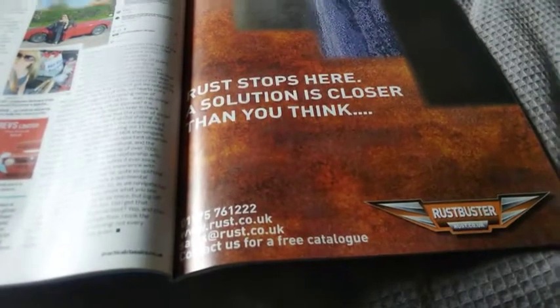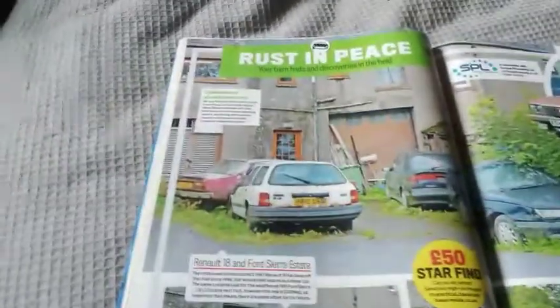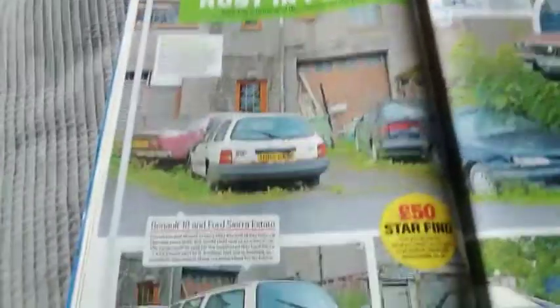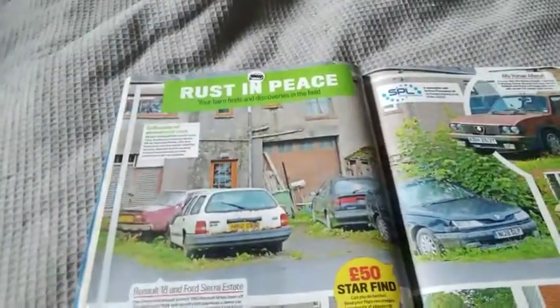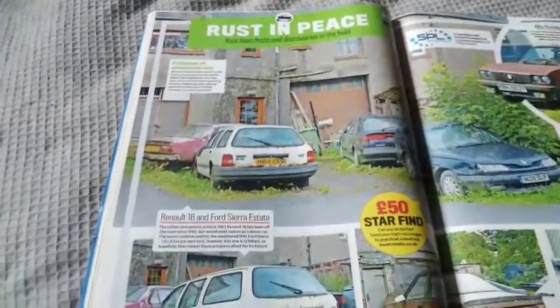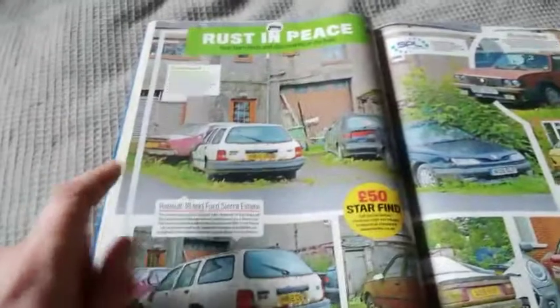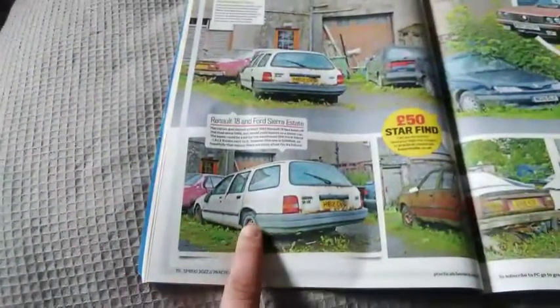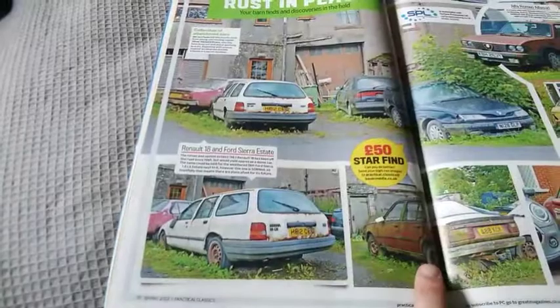Rust stops here — the rust buster from rust.co.uk. Here is a selection of abandoned cars photographed by Oliver de Coaster Evans — I think it's Ollie Costa on Instagram. Here are some classics that he's taken pictures of — cars rusting in peace. Let's kick off: we've got a Renault 18 and a Ford Sierra Estate.